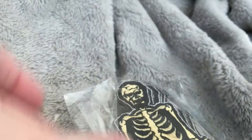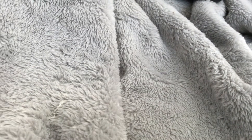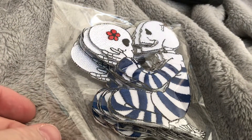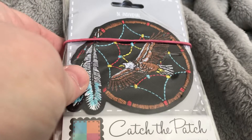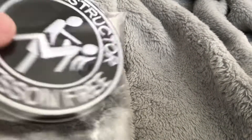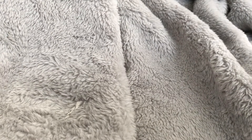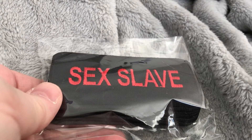We have the skeleton namaste with his yin yang. Here is a skeleton looking like he's looking at a child. Here is another Native American one with the eagle. Might as well do this since it's in there — first lesson free. And of course we've got sex slave.